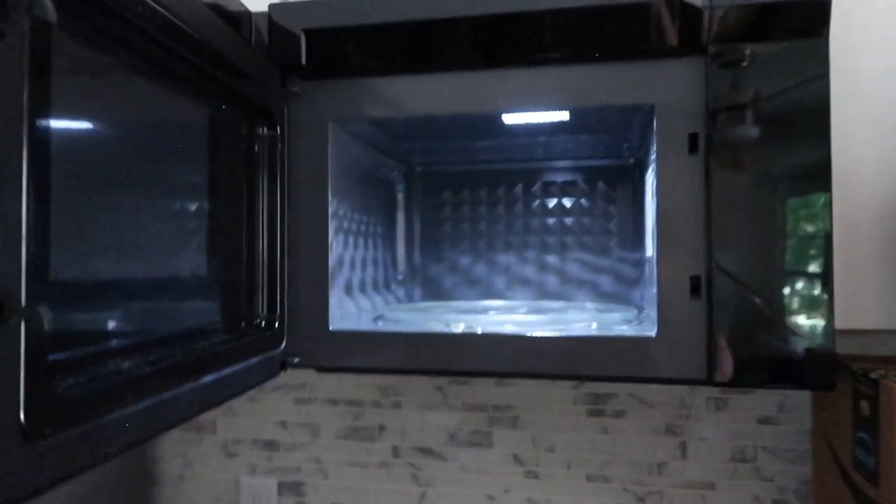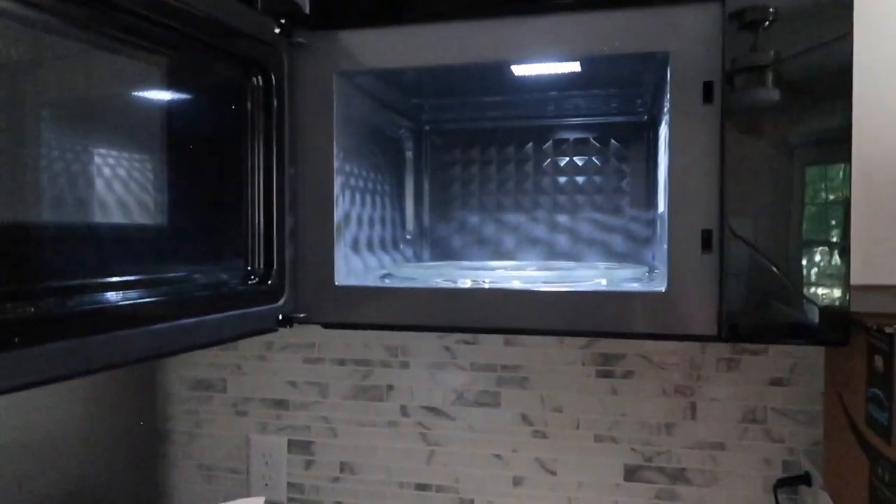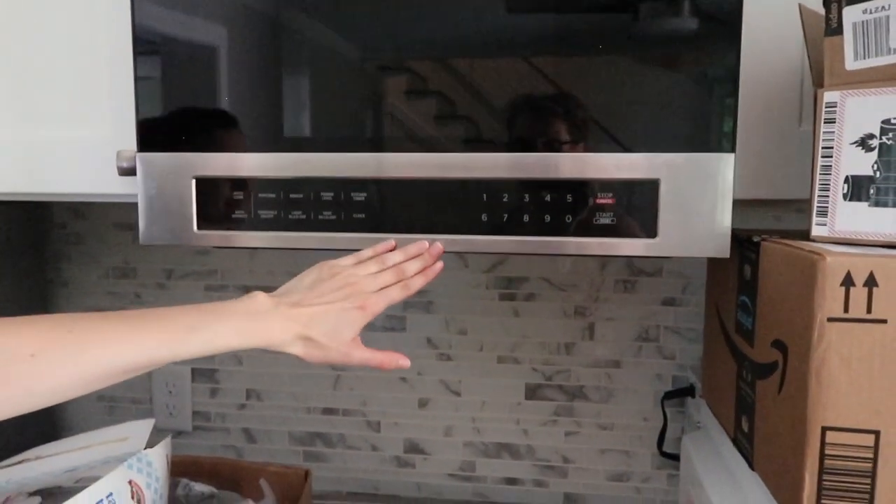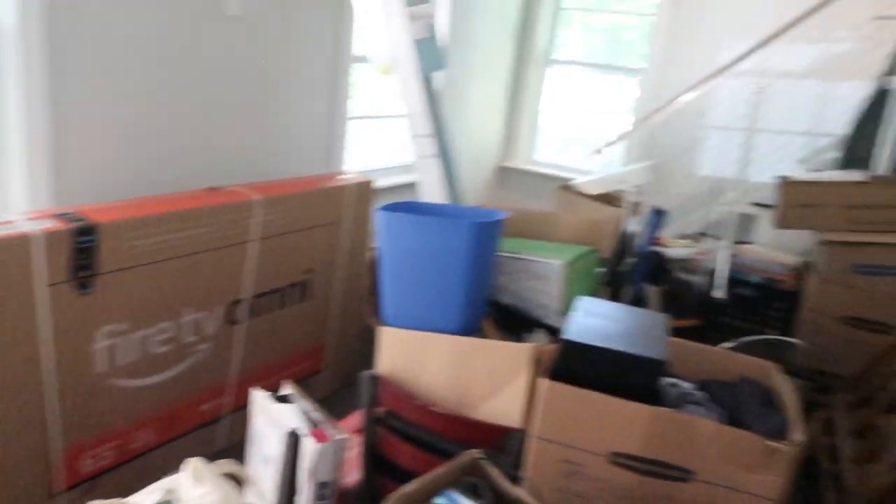Wow, that's nicer than anything I've had — it's like a little statement piece. It's really nice. So what are your thoughts? This is your first time seeing it. I think it's so charming and so fresh — it'll be nice when we have things put away.